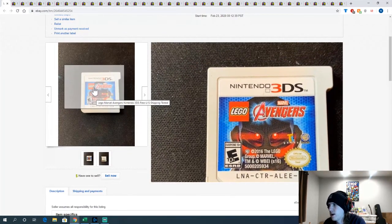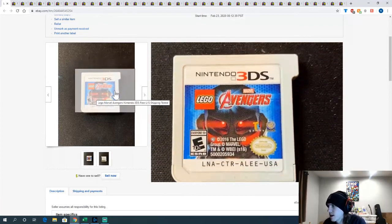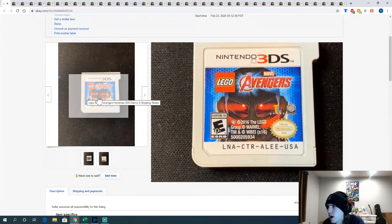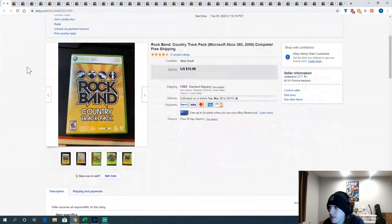Lego Avengers — this was also with the 3DS lot. It's the only 3DS game I had, which is a bit weird. It came with the Emerald copies and a 3DS but it's a 3DS game, not a regular DS game. Either way, an extra little drop of profit — made about five bucks on it.